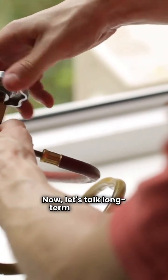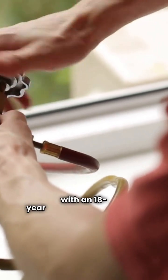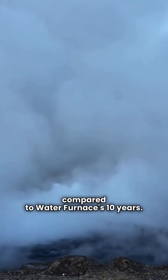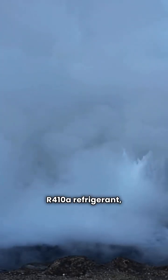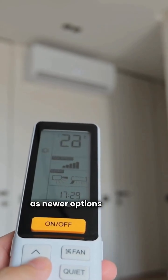Now let's talk long-term ownership. Warranty-wise, Tetco takes the lead with an 18-year compressor warranty compared to Water Furnace's 10 years — that extra coverage is a big deal. On the environmental front, Water Furnace uses R410A refrigerant, which isn't as eco-friendly as newer options like R32. It's something to consider.